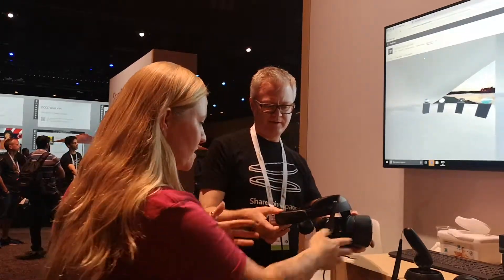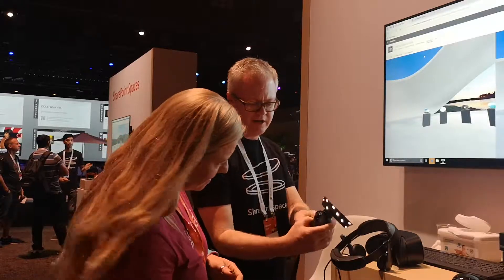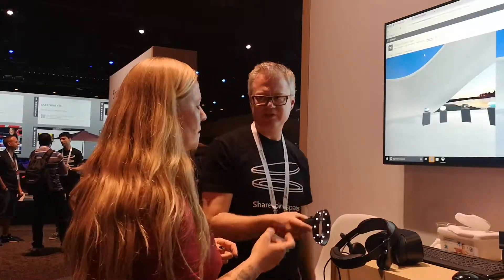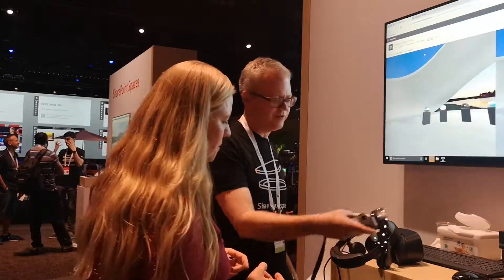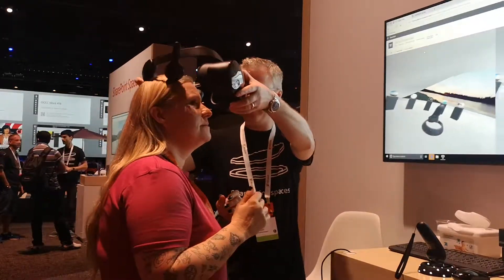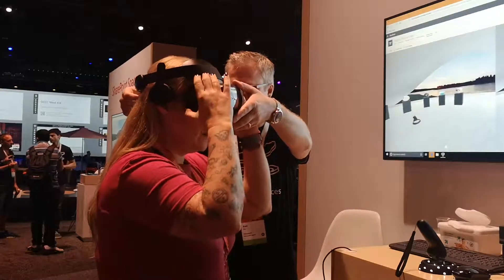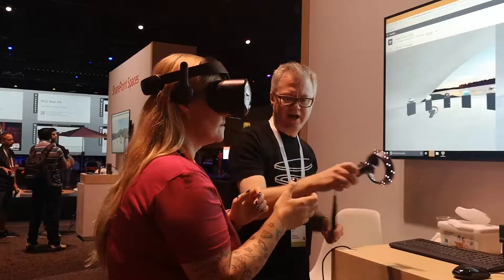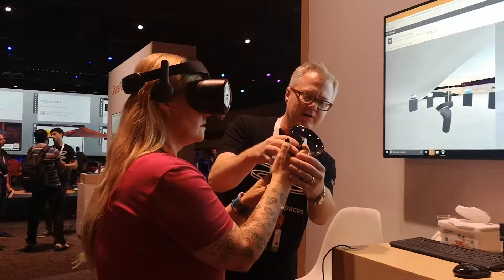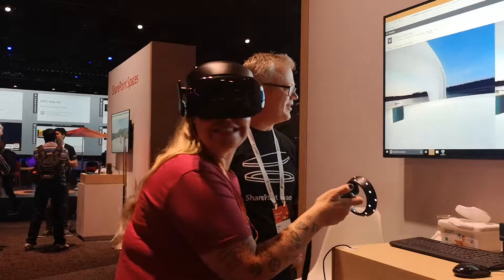This is the headset. Before I put that on, explain this thing to me. Here's the controller. There are only two buttons that you'll care about — there's a trigger button right here, so when you hold it like this, and then there's a back button right here. Those are the only two buttons you actually need. The trigger button is for selection, and the back button is for going back. Select things that you want to check out.